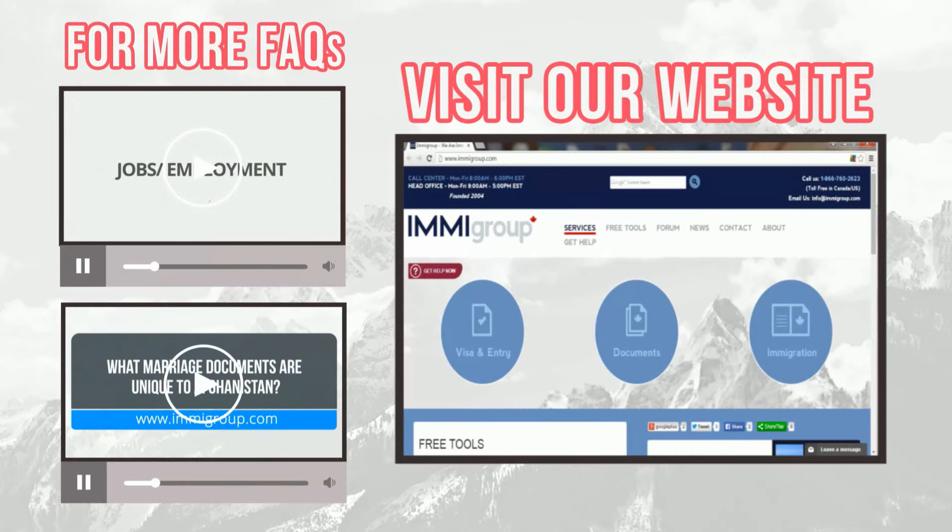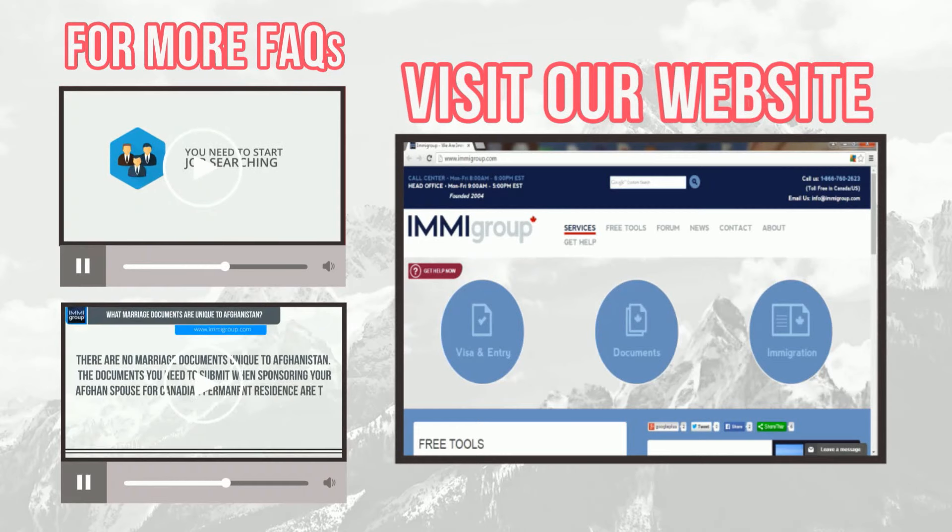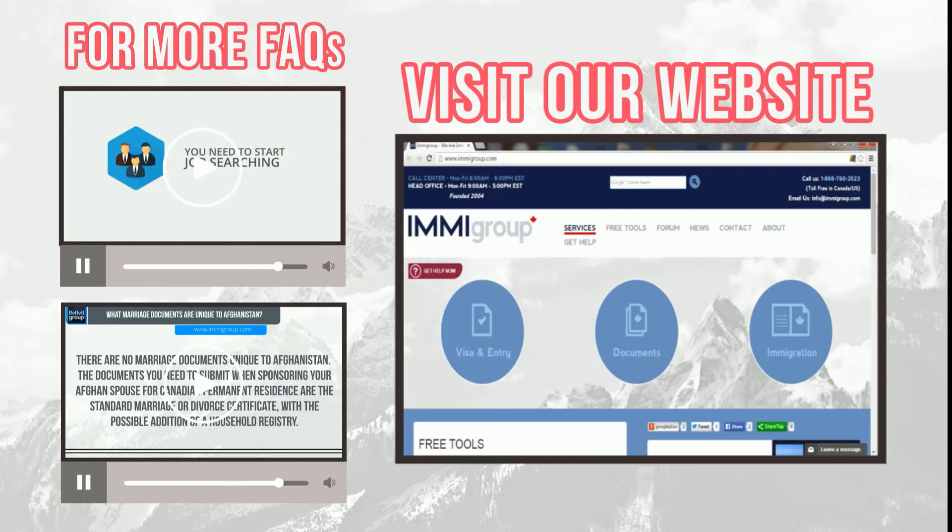Learn how to apply for a United Kingdom visa by watching the top video. Learn how to pay the United Kingdom visa fee by watching the lower video. Go to imagroup.com for more information.